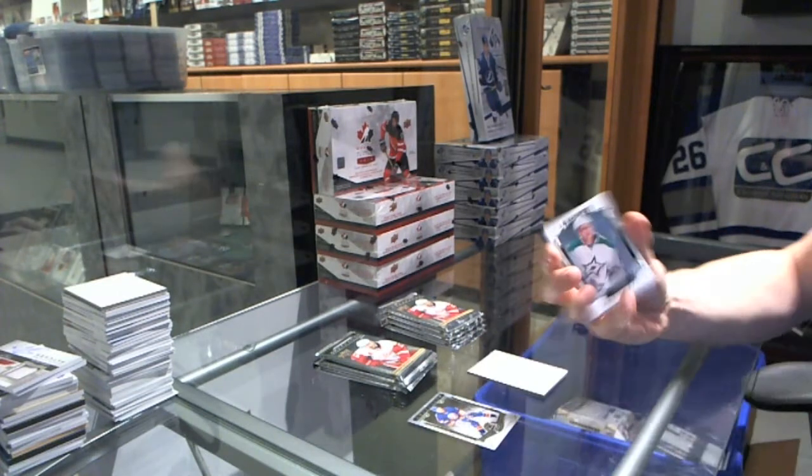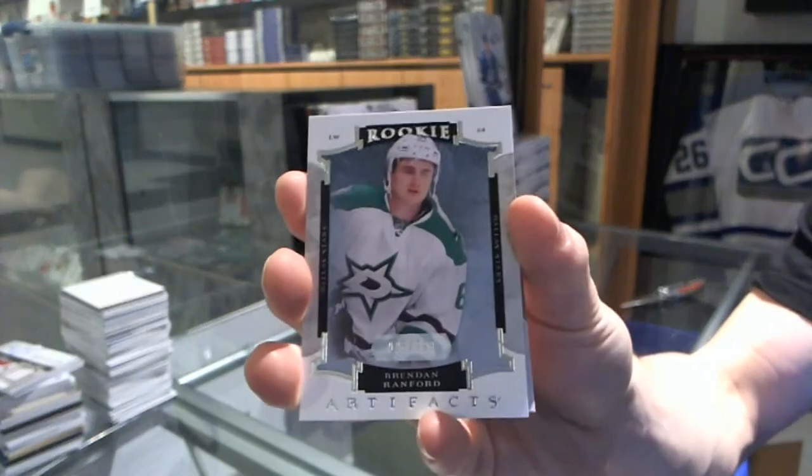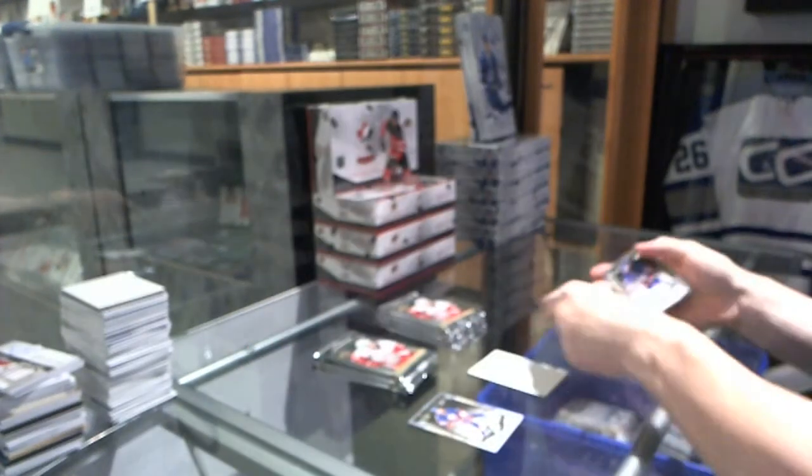Alright, we've got our rookie, number 999, Brendan Ranford.